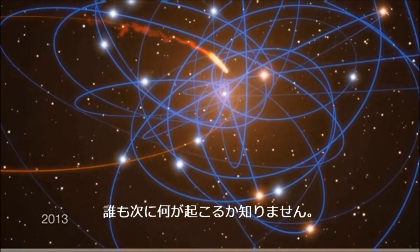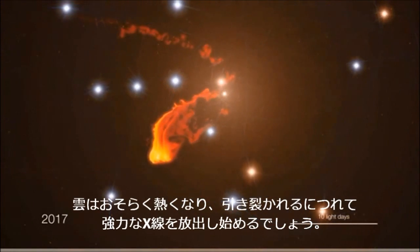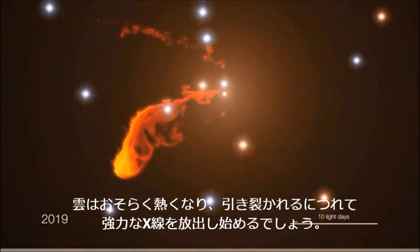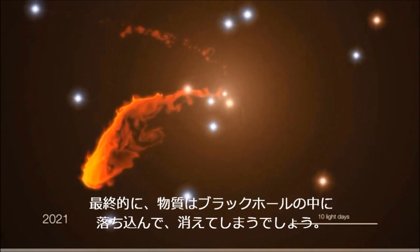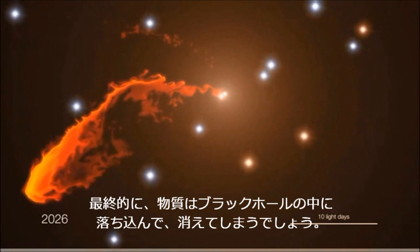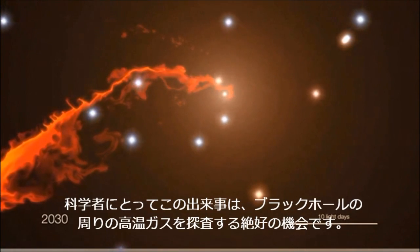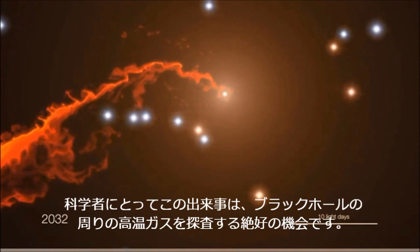No one knows what will happen next. The cloud will probably heat up and may start to emit powerful x-rays as it gets disrupted. In the end, the material will eventually disappear by falling into the black hole. For the scientists, this event is truly a unique chance to probe the hot gas around the black hole.